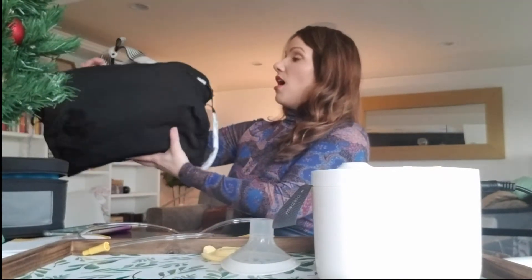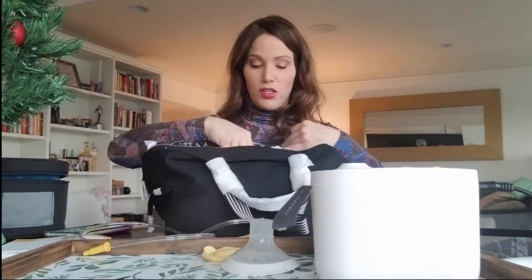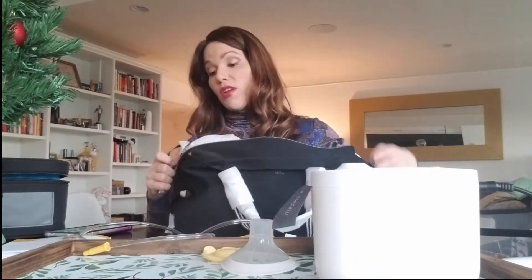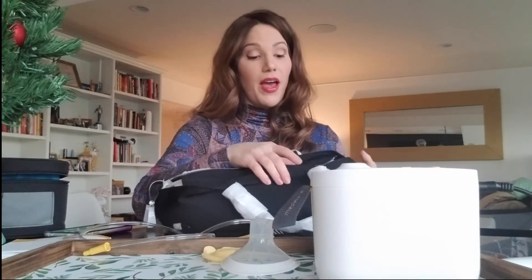You also get a super cute bag that comes with it, but I also love this Rebecca Minkoff bag — it's a really great size, as you can see. It's got wonderful compartments so you can keep pump parts, bags, whatever you need, and really great straps. It's a great size for this pump and in general — you can carry your diaper stuff and pump stuff all together.